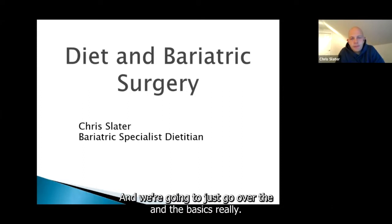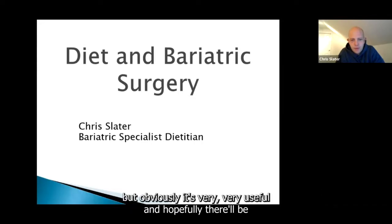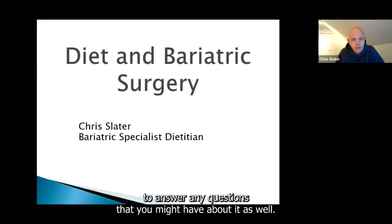We're going to go over the basics, and I hope this is useful for everybody. It might not be something new, but it's very useful and hopefully there'll be opportunity in the Q&A to answer any questions you might have.